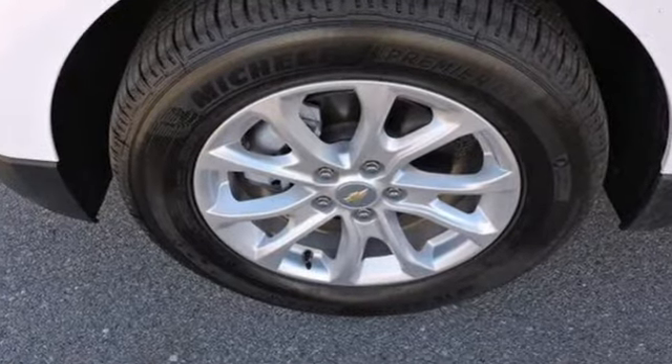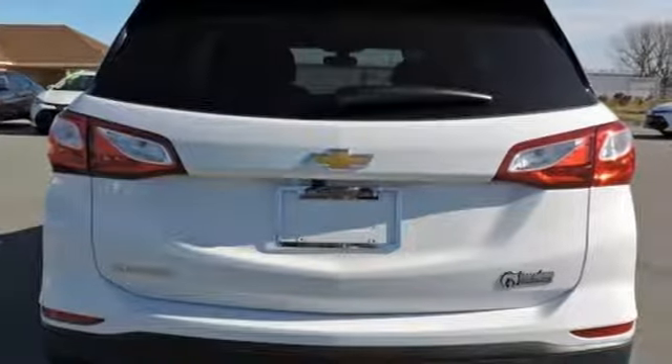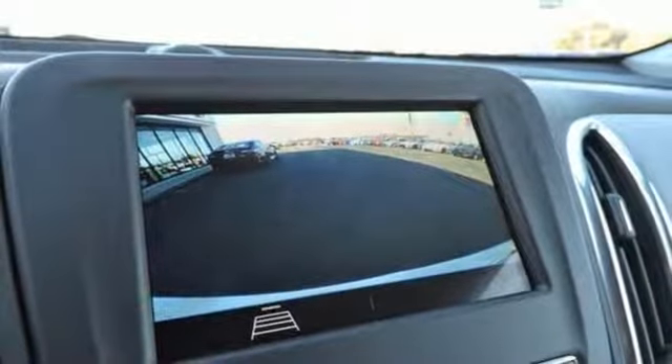Bluetooth streaming audio, doors and push-button start proximity key, air conditioning, configurable instrument gauges, Apple CarPlay, Android Auto.